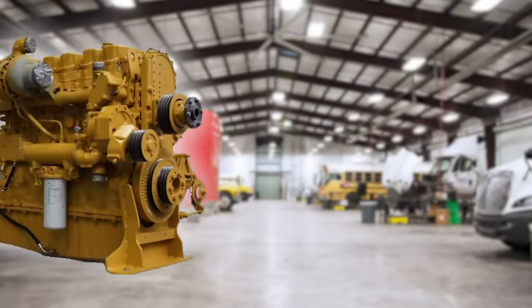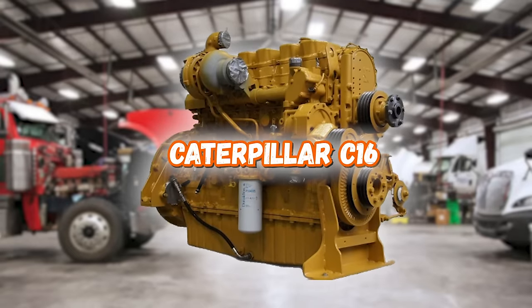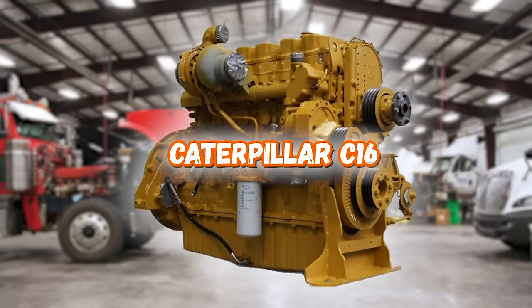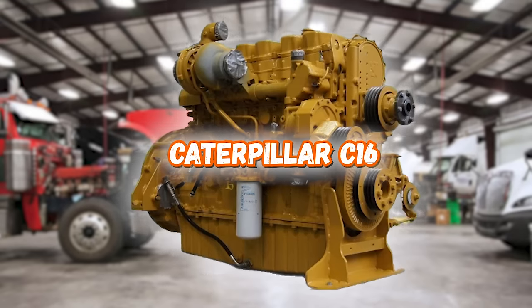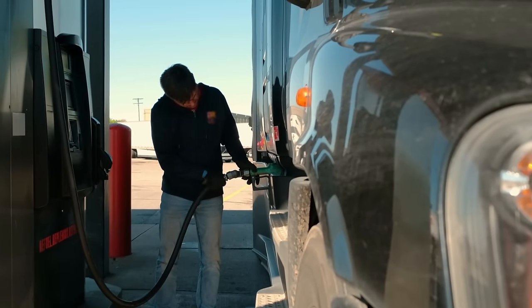Last but not least is another Cat — the C16, which is a bit of a cheat seeing as it's very similar to the C15 listed earlier. The main difference is that the C16 is a 15.8 litre engine and the C15 is a 14.6, although the pistons, liners, and crankshaft are different as well. The C16 is commonly referred to as a beast and is a favourite by many, despite the amount of stress it can put on your wallet at the pumps.